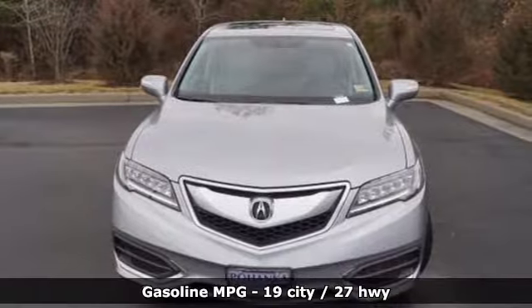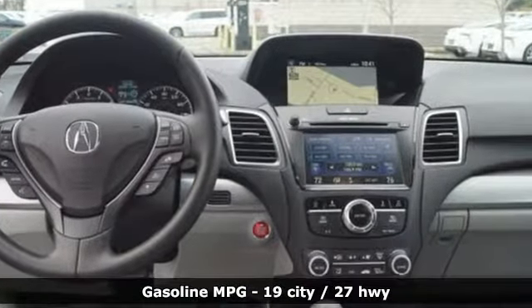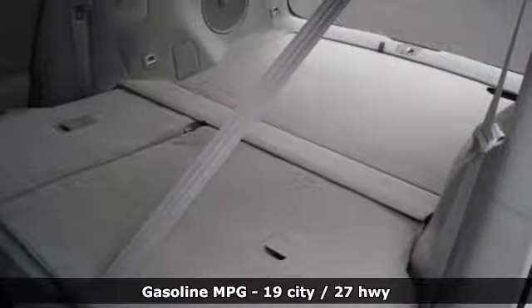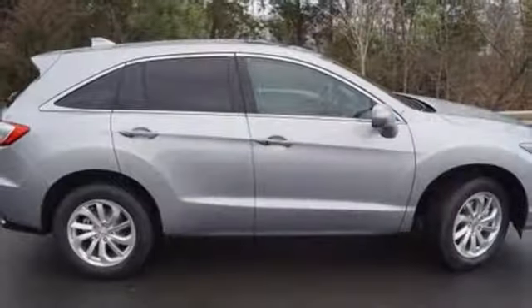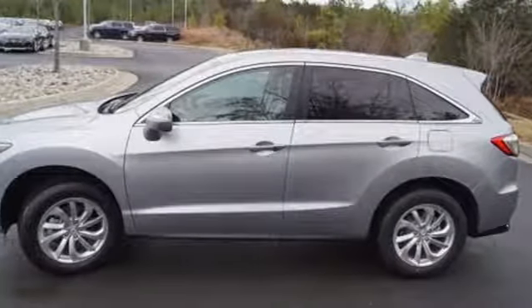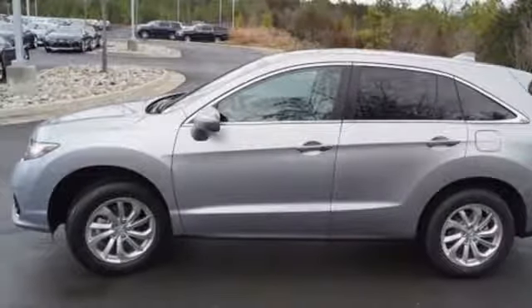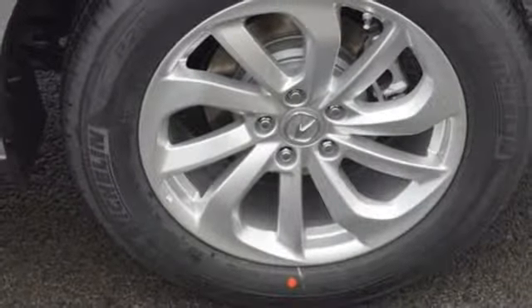Bluetooth wireless audio streaming, power heated mirrors, front heated leather bucket seats, driver and passenger front and seat mounted airbags, smart entry system key, dual zone climate control, automatic transmission, power sliding and tilting sunroof, four wheel anti-lock disc brakes and V6 engine.